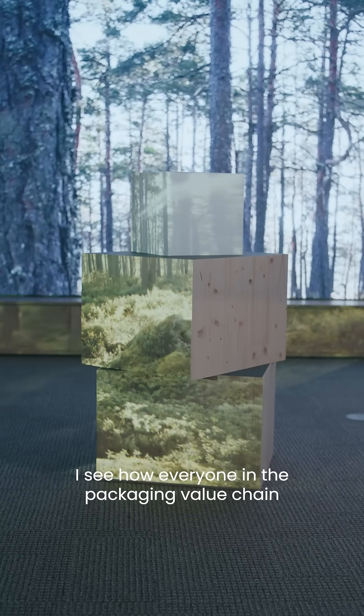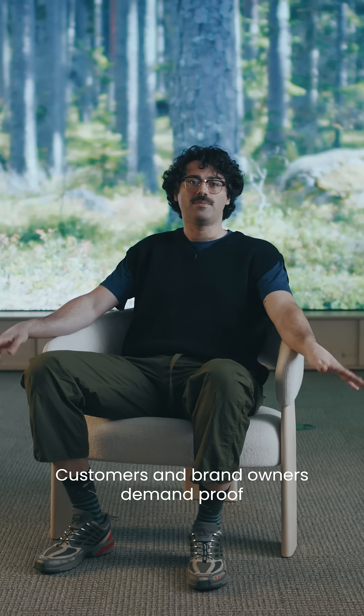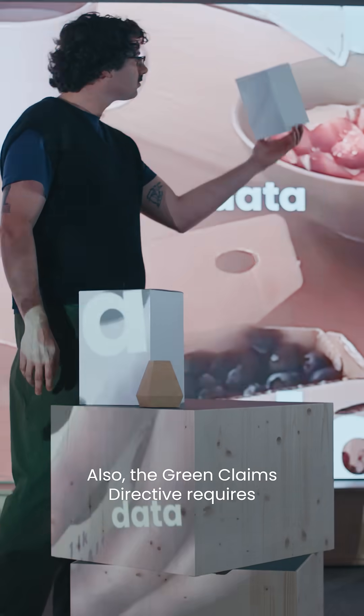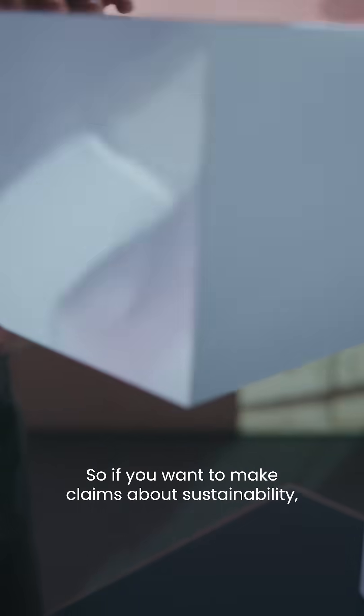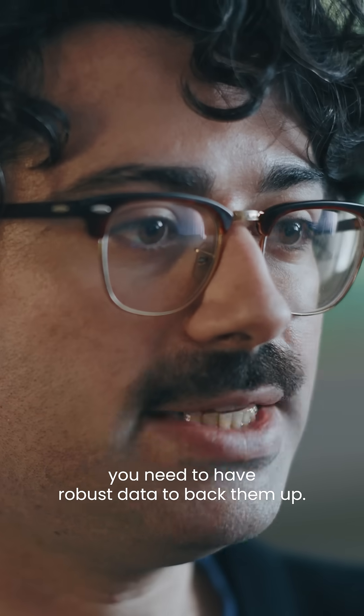I see how everyone in the packaging value chain is facing a lot of challenges these days. Customers and brand owners demand proof that your packaging is sustainable. The Green Claims Directive requires claims to be solid and substantiated. So if you want to make claims about sustainability, you need to have robust data to back them up.